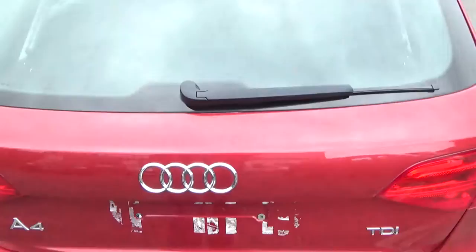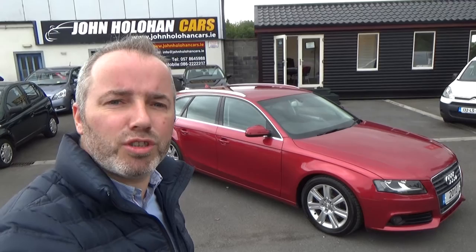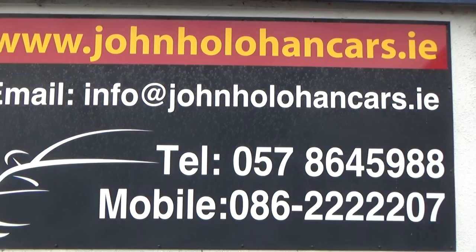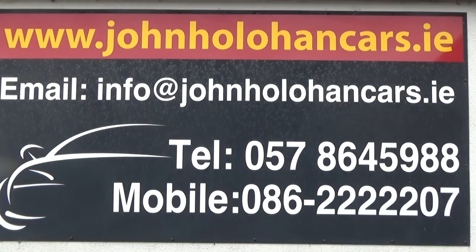Established in 2007, we're conveniently located only 10 minutes from Junction 14 on the N7, or 10 minutes from Junction 15 on the M7 if you're coming from the south — so we're near Naas, Newbridge, Kildare, Portlaoise, or even Roscrea. We can be contacted at 057-864-5988 or 086-222-2207.